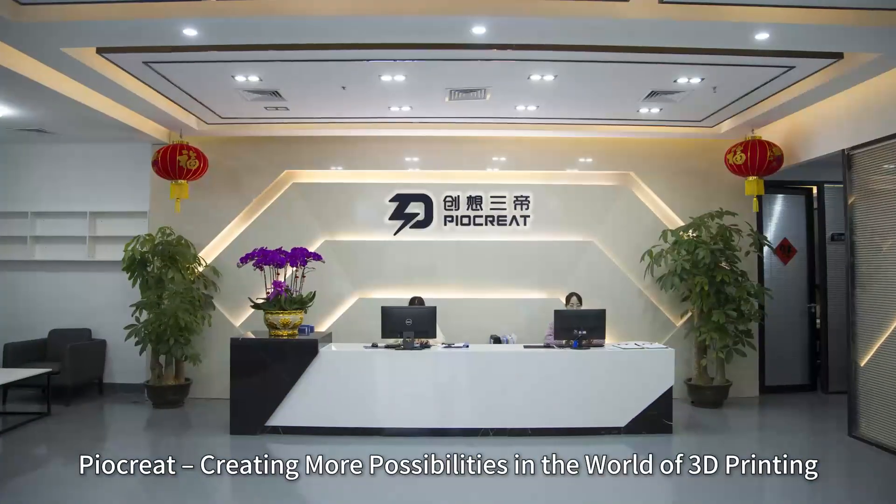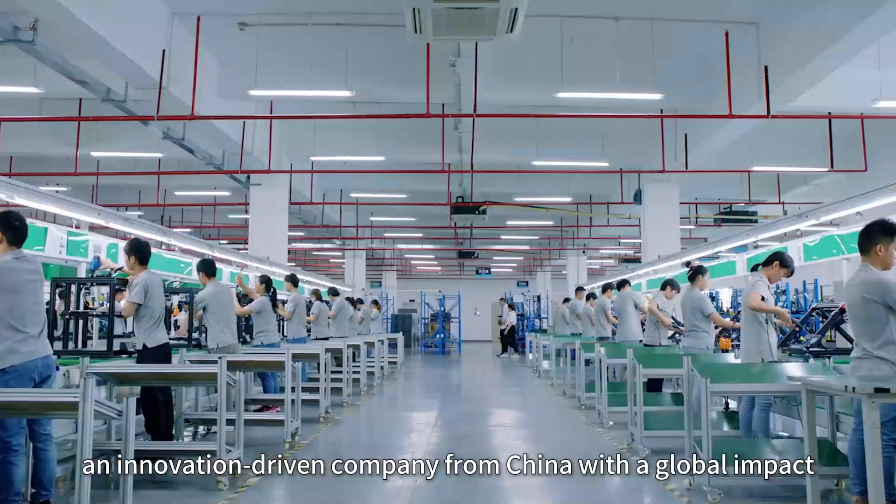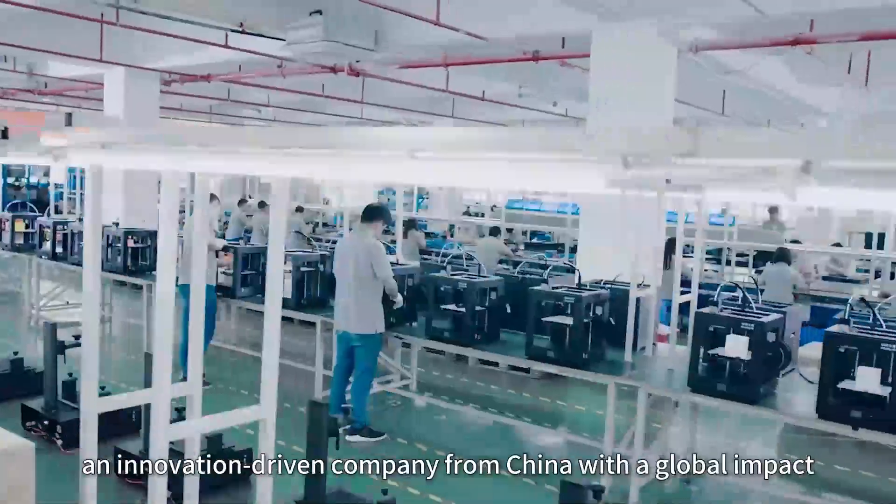PioCreate — creating more possibilities in the world of 3D printing. PioCreate, an innovation-driven company from China with a global impact.